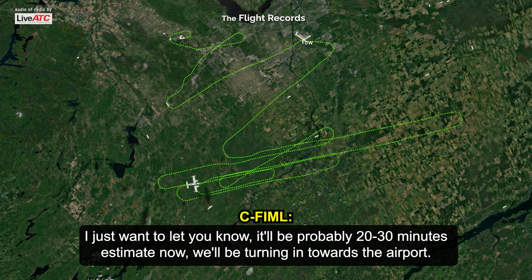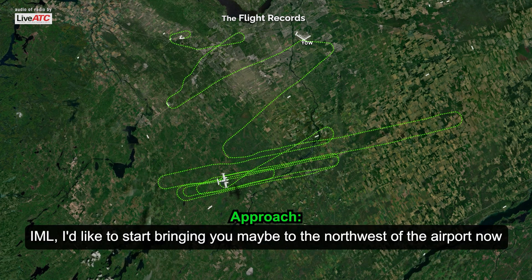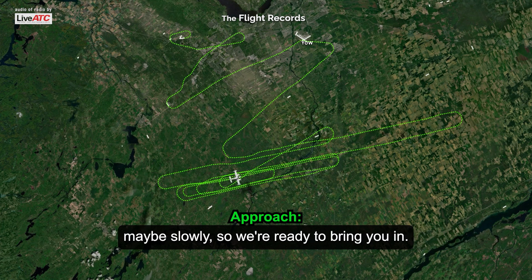I just want to let you know it'll be probably 20, 30 minutes estimate now. We'll be turning in towards the airport. I'd like to start bringing you maybe to the northwest of the airport now, maybe slowly, so we're ready to bring you in. Would that work for you?